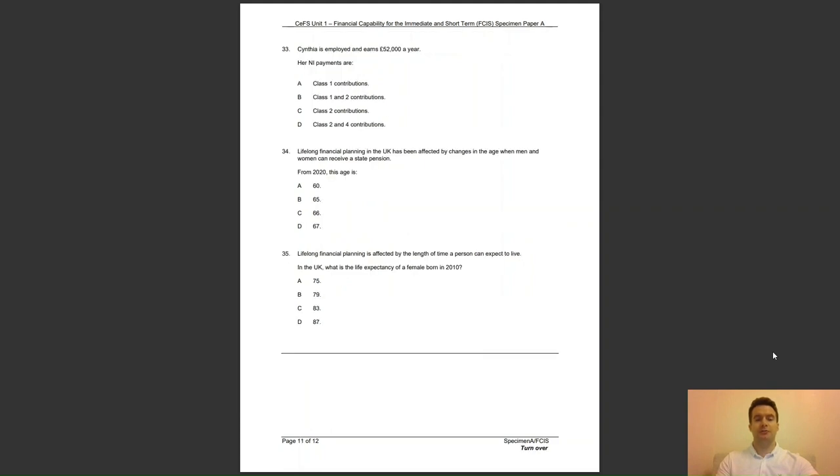Question 33: Cynthia is employed and earns £52,000 a year. Her NI, national insurance payments, are — A, class 1 contributions; B, class 1 and 2 contributions; C, class 2 contributions; or D, class 2 and 4 contributions? The answer to question 33 is A — they are class 1 contributions.